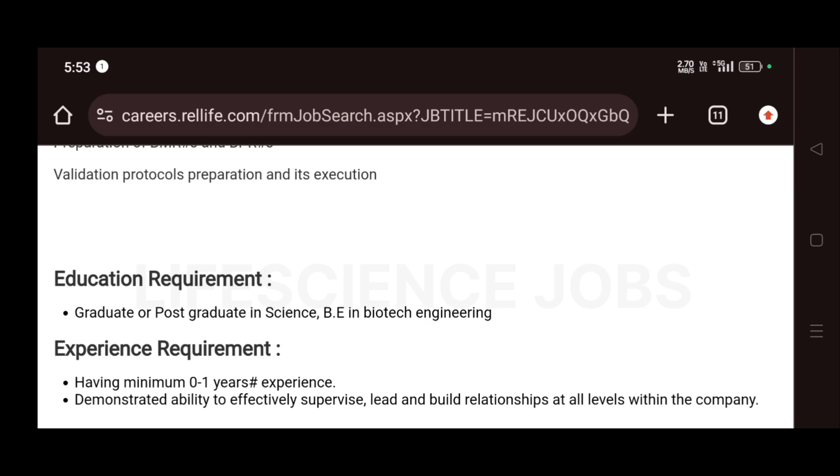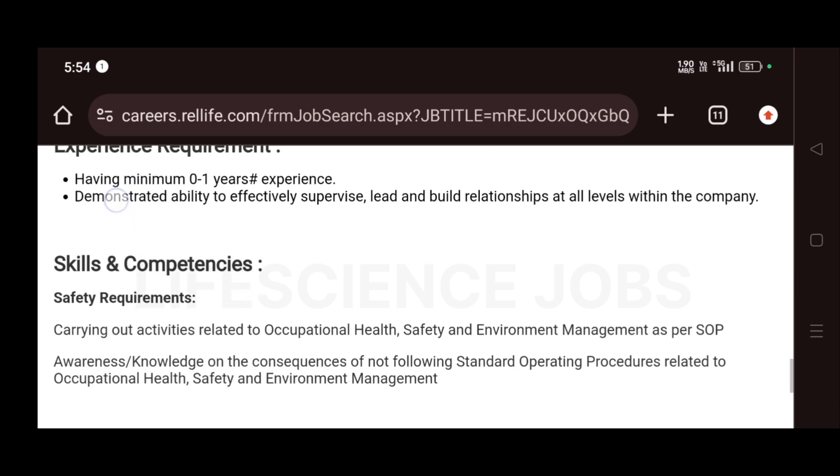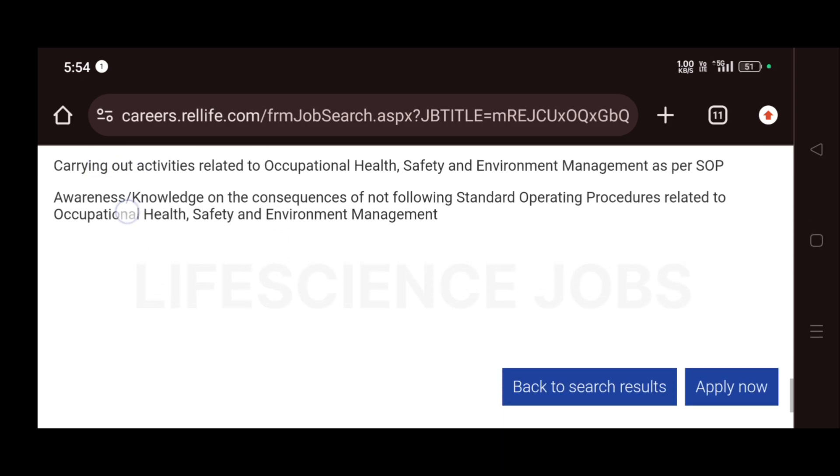You should have the ability to effectively supervise, lead, and build relationships at all levels within the company. Safety requirements include carrying out activities related to occupational health, safety, and environment management as per SOP, and awareness of the consequences of not following standard operating procedures.